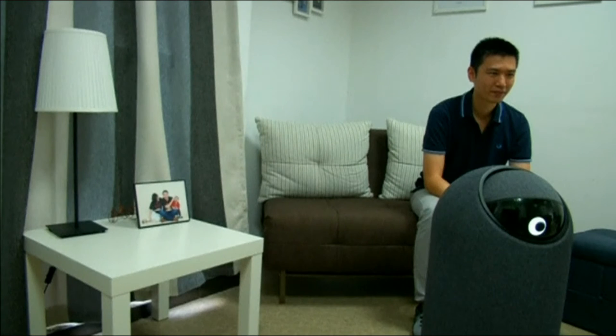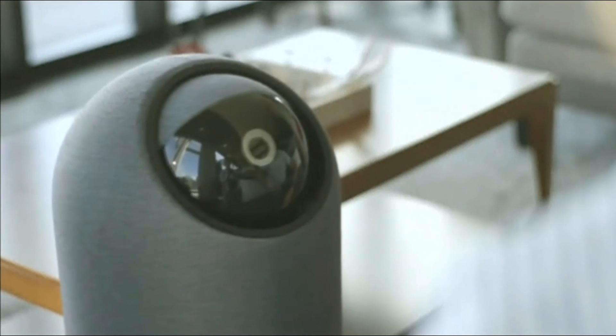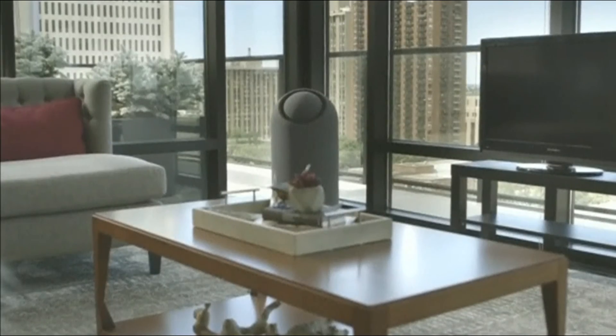NX-Robo CEO Dr. Tin Lun Lam hopes Big Eye will fit right in with the family. He says: 'In every family, the environment and the family members are different, so we developed a robot with very high flexibility. Every function and action of the robot is designed by the user, so it's highly personalized.'